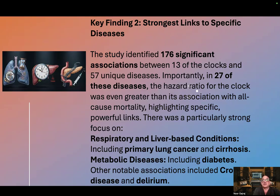The study identified 176 significant associations between 13 of the clocks and 57 unique diseases. Importantly, in 27 of these diseases, the hazard ratio for the clock was even greater than its association with all-cause mortality, highlighting specific powerful links. There was a particularly strong focus on respiratory and liver-based conditions, including primary lung cancer and cirrhosis. Metabolic diseases including diabetes also featured strongly, along with other notable associations such as Crohn's disease and delirium.